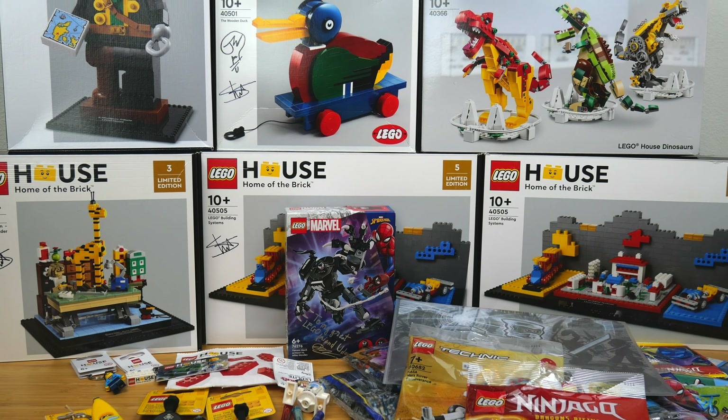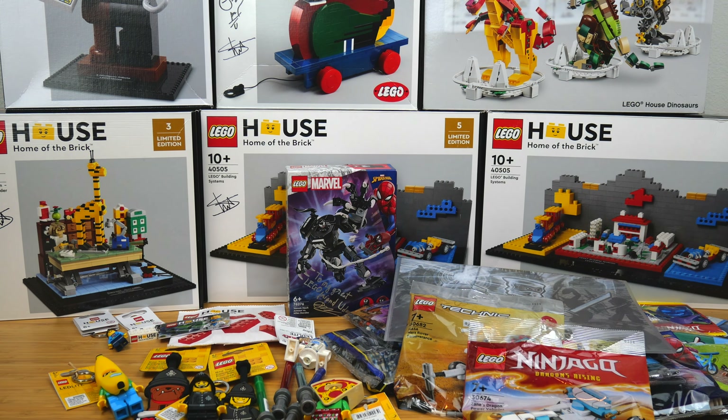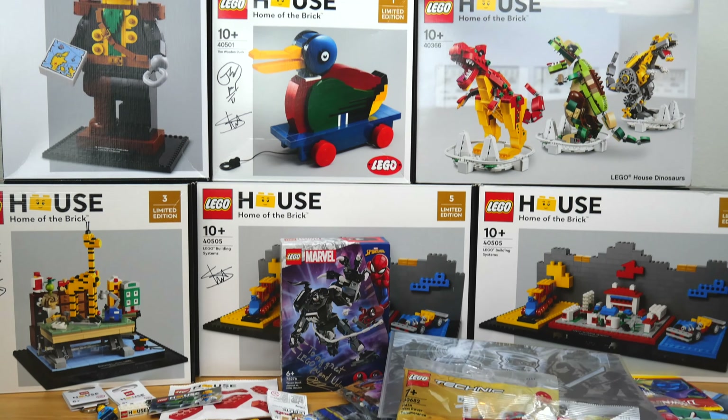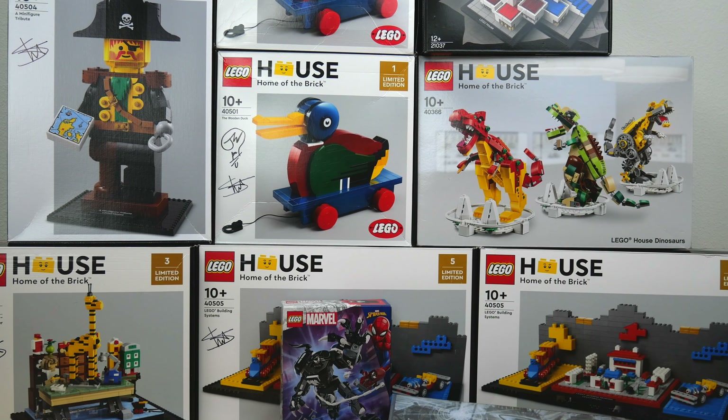So that about does it for my crazy Billund haul. I spent well over a thousand US dollars, but I did not count the exact amount because I was afraid to know. That was like a once-in-a-lifetime experience going to Billund for the first time, so I think it's justifiable as long as I don't do it again next time. I had such an amazing time visiting LEGO Campus, LEGO House, and the Idea House — the employee-exclusive museum. If you guys want to see pictures from my trip, please check out my Instagram at GoldenNinja3000. I might review the LEGO House sets — let me know in the comments if you guys want reviews. Don't forget to like and subscribe and check out my website, GoldenNinja3000.com. I'll see you guys with more videos soon. Bye for now!